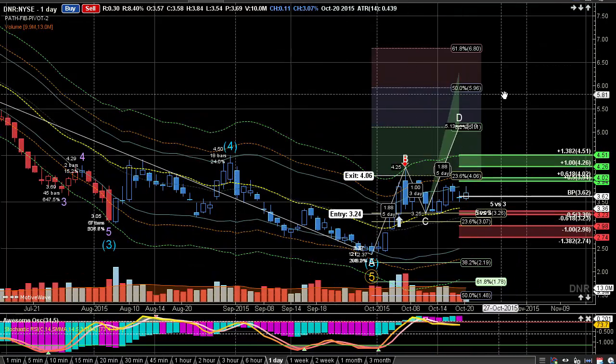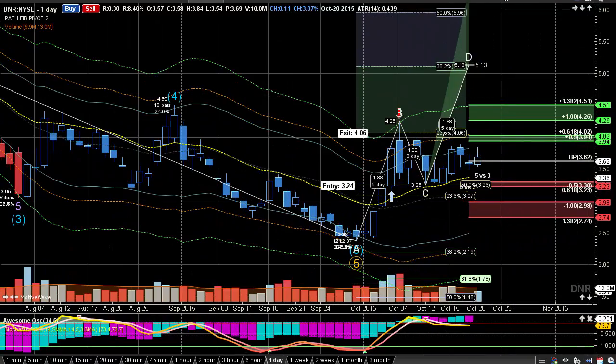Here we're looking at DNR, and we are seeing this start to improve a little bit. It's up about 3% today, just trying to rally. Still seeing sideways action with a slight up move, but kind of in a symmetrical triangle right now.